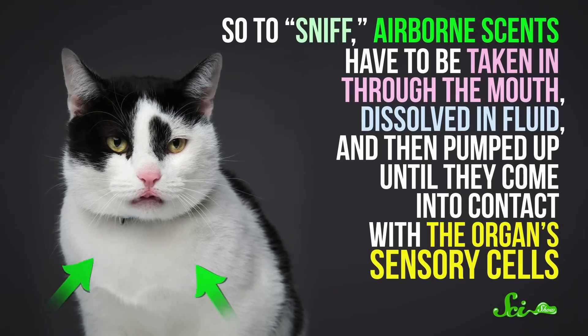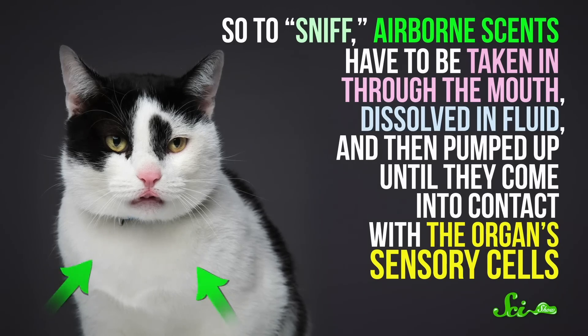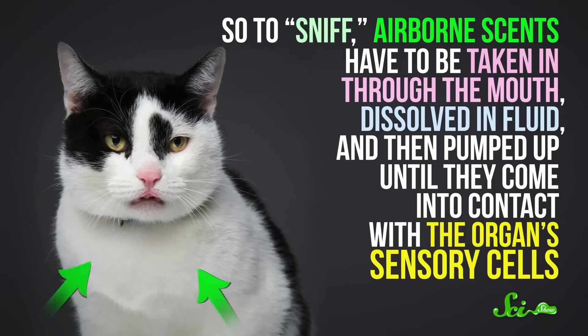Good luck getting a cat to sit still while you take a look at the inside of its mouth. Anyway, because of the fluid in these ducts, scents don't passively drift up there. So to sniff, airborne scents have to be taken in through the mouth, dissolved in fluid,